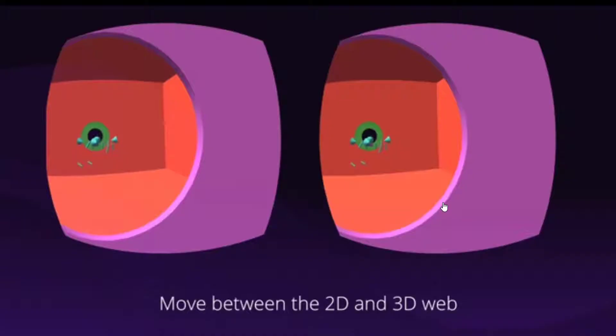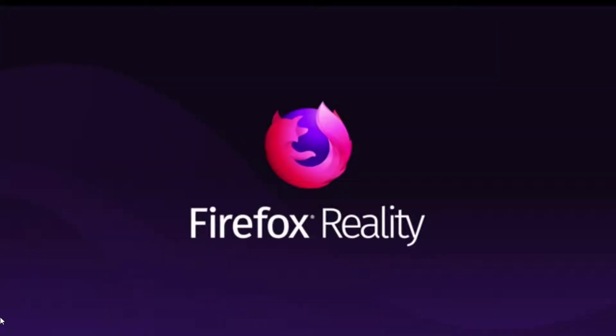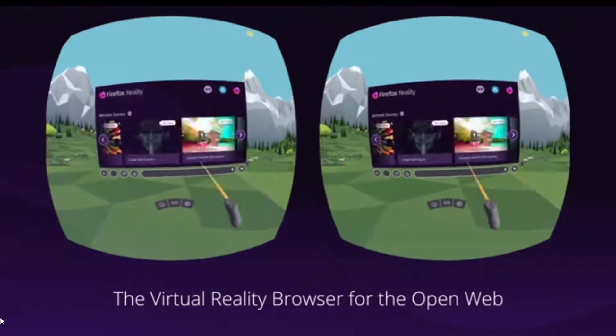The new browser has been created precisely to be enjoyed with virtual reality glasses, something that changes the format of use and that makes voice search one of the main protagonists. The WebVR standard is a fundamental pillar of a project that also recommends the contents and experiences of virtual reality.